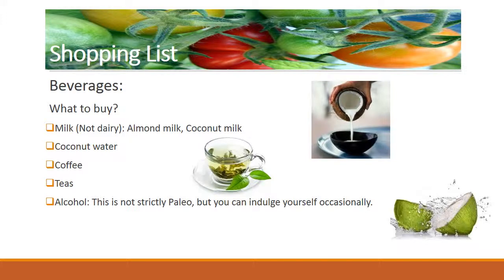Beverages: you will use them to prepare your dishes or just to have a savory drink. You should avoid sugared bottled beverages since they are not paleo-friendly — this includes fruit juices. If you want fruit juice, it has to be natural, not bottled or canned. What to buy? Milk, but not dairy: almond milk, coconut milk, coconut water, coffee, teas, alcohol.